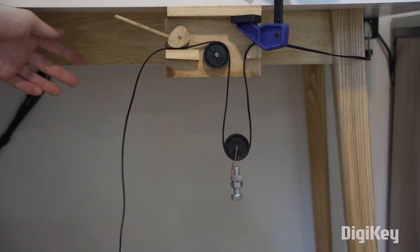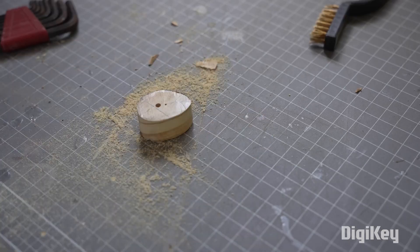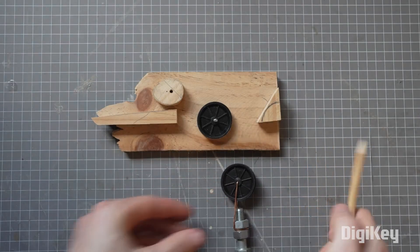It's simple, but really effective. What's more, this video makes for a really satisfying watch, since he's using nothing but hand-powered tools to make this.